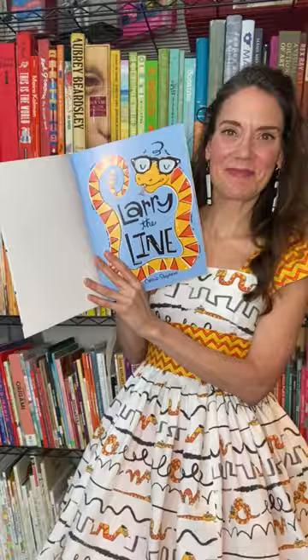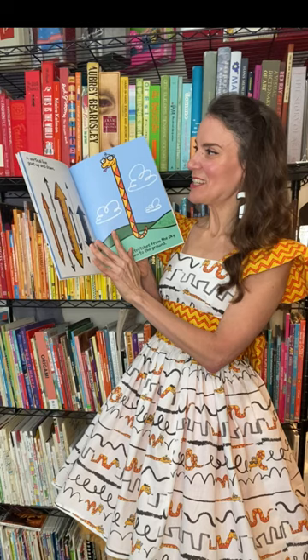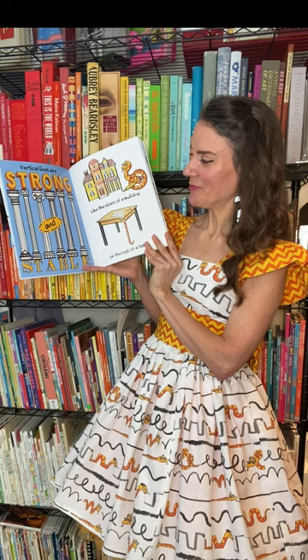My students always learned best with repetition and with rhyme, and that's my hope with Larry the Line. With it being rhyming and with large graphic illustrations for them to see, I'm hoping that it really sticks and they grasp the names of different kinds of lines.